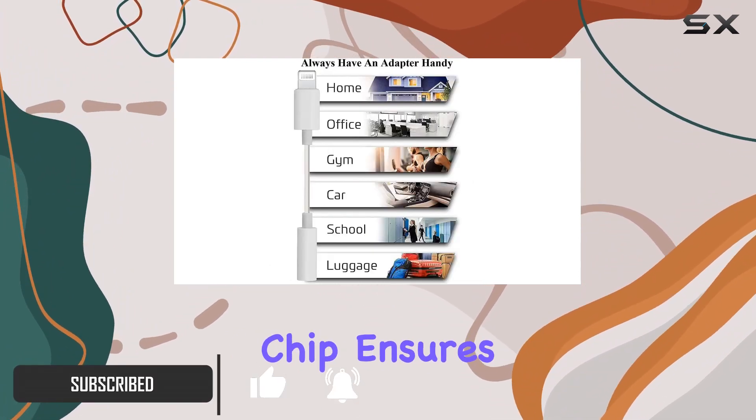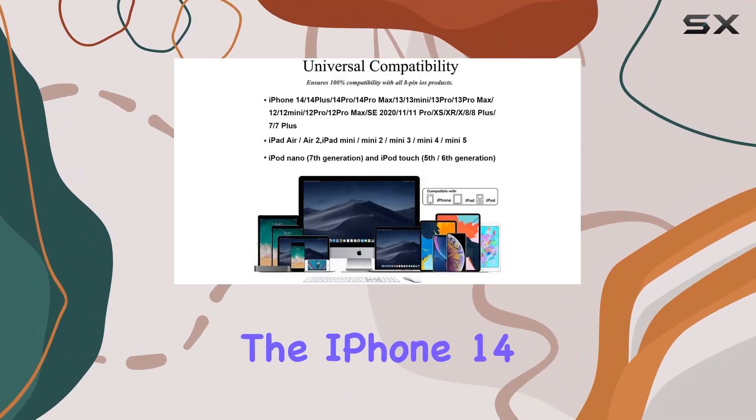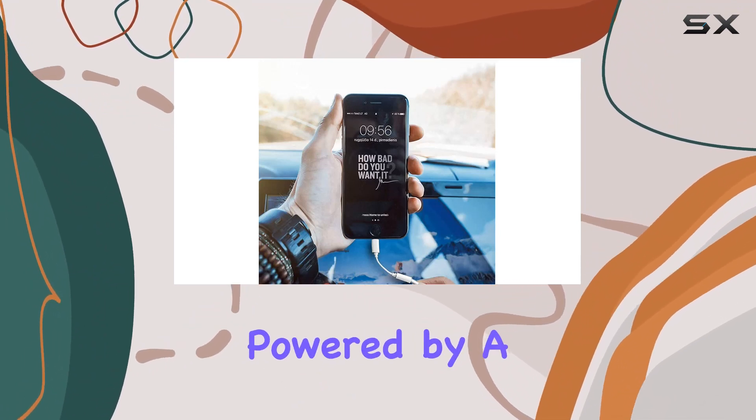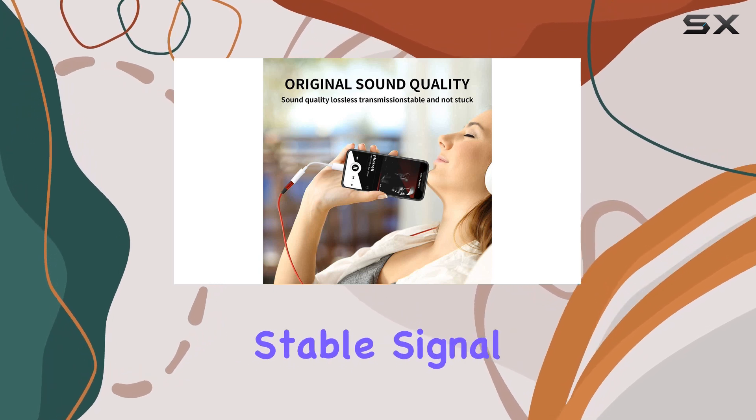The MFI-certified chip ensures compatibility with a wide range of Apple products, from the iPhone 14 Pro Max to the classic iPod. One standout feature is the efficient transmission, powered by a 100% copper core, delivering high-speed and stable signal transmission.